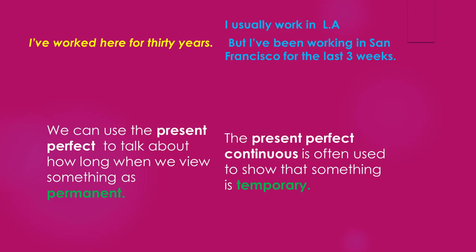I've worked here for 30 years. We can use the present perfect to talk about how long when we view something as permanent. I usually work in LA, but I've been working in San Francisco for the last three weeks. The present perfect continuous is often used to show that something is temporary.